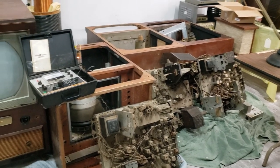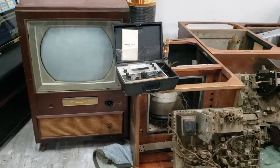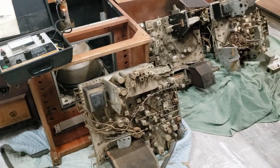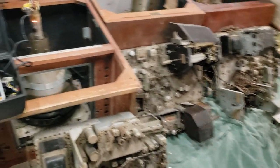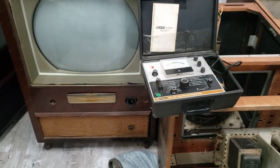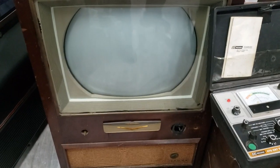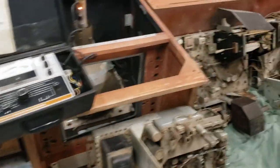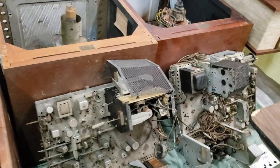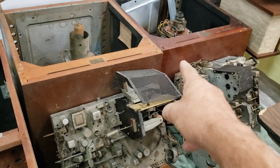Today we embarked on quite an unusual task — we have to evaluate four televisions. They are all from the year 1954. We have a 21 CT-55, we have another 21 CT-55, we have a CT-100, and we have another CT-100.